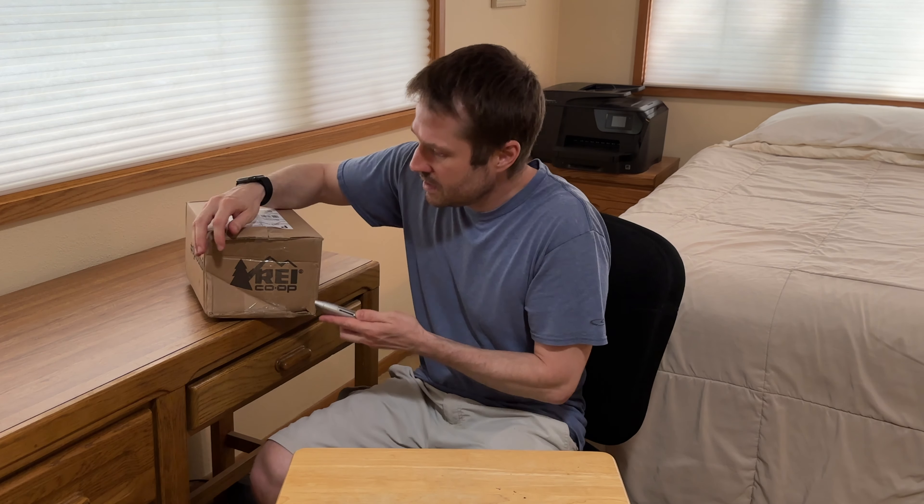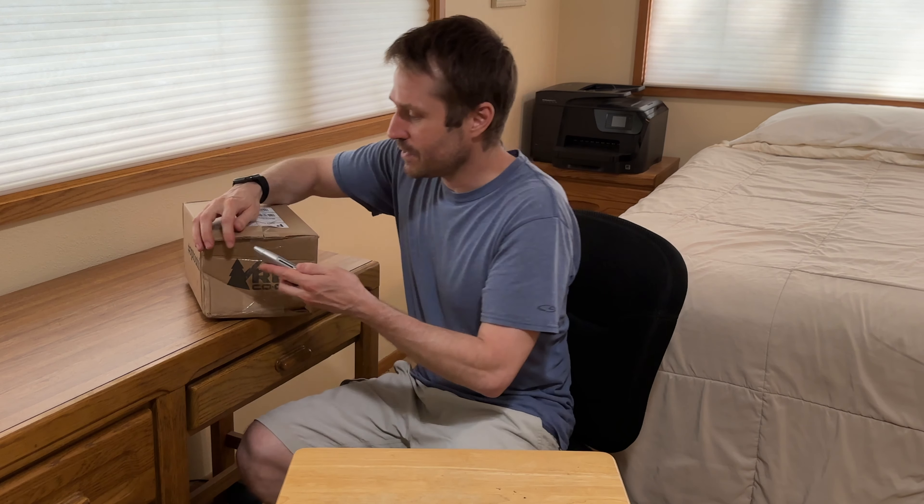I bought some products from REI. I've never ordered anything online from REI before, but the whole experience was very positive, very impressive — fast shipping. I am an REI member, so that helps you get a little bit of money back. I did read that if you order the Bora Bora sun hat online, it can get smashed in the box, but I just didn't feel like driving all the way to the store.